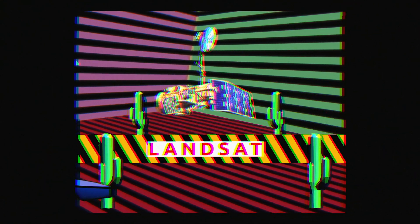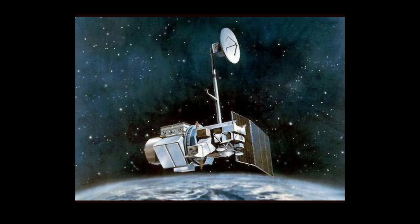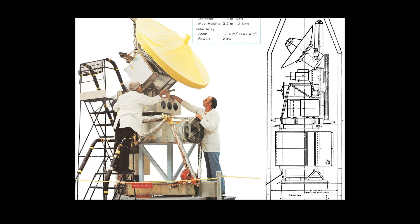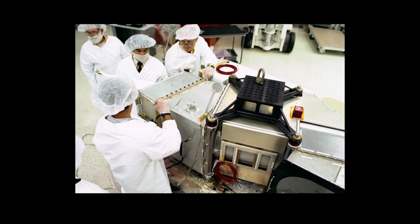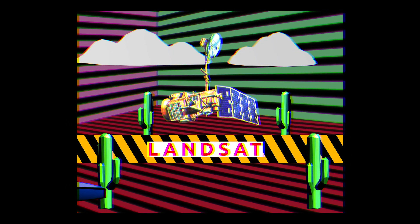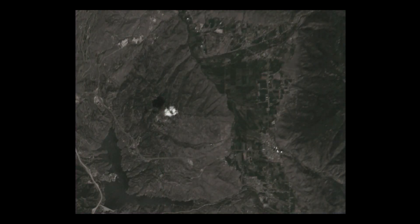The thematic mapper instrument, launched on Landsat 4 in 1982 and on its twin Landsat 5 in 1984, was a major step forward. Collecting seven different wavelengths at better ground resolution and with higher precision, it became the workhorse for a generation of scientists. For the first time, Landsat data had three visible bands — red, green, and blue — allowing natural color composite images.